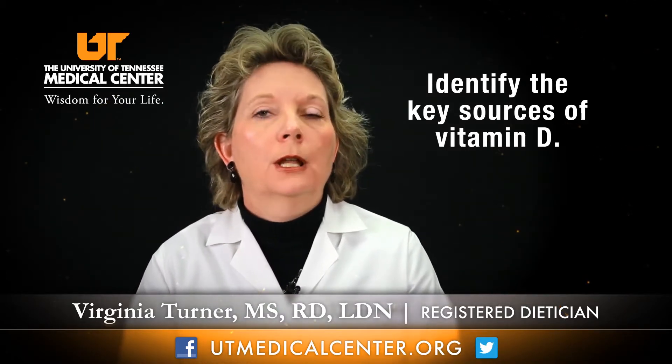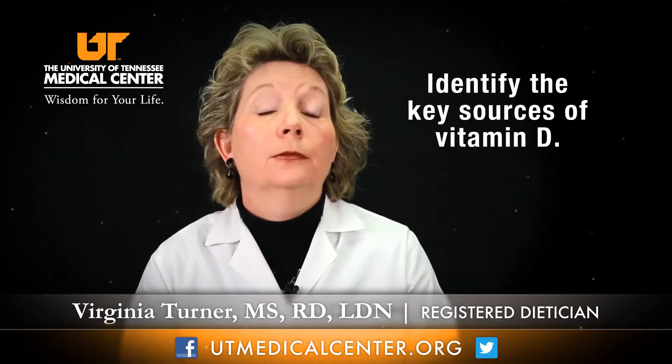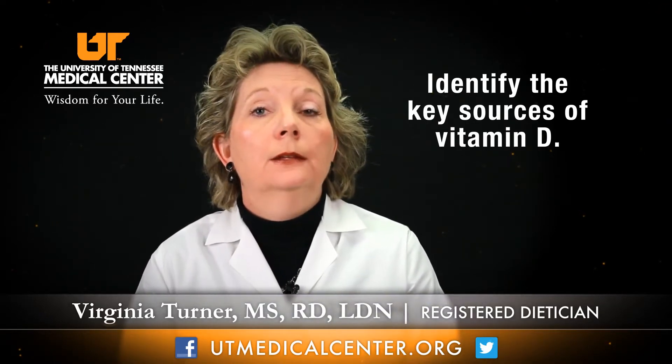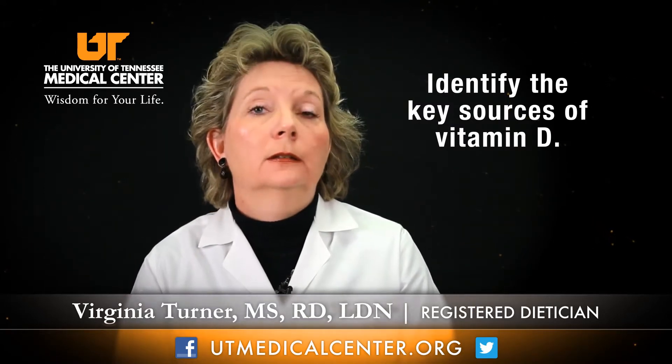There are few natural sources of vitamin D in our foods. Therefore, many foods have been fortified with vitamin D. The primary sources are dairy products including milk, cheese, and butter, and many breakfast cereals have also been fortified. The natural sources of vitamin D occur in fatty fish such as tuna, mackerel, and salmon, and vitamin D can also be found naturally in eggs and oysters.